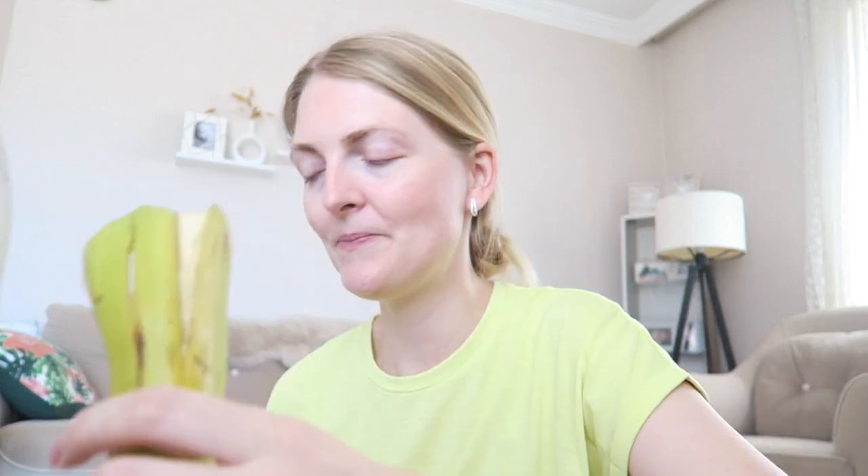Hi everyone and welcome back to my YouTube channel. Today's video is a chatty vlog. Axel just woke up from his first nap because he woke up so early. I just got him some peach and a little banana. It's going to be a daily home vlog because we are currently in a heat wave in Turkey — it's just been so so hot.